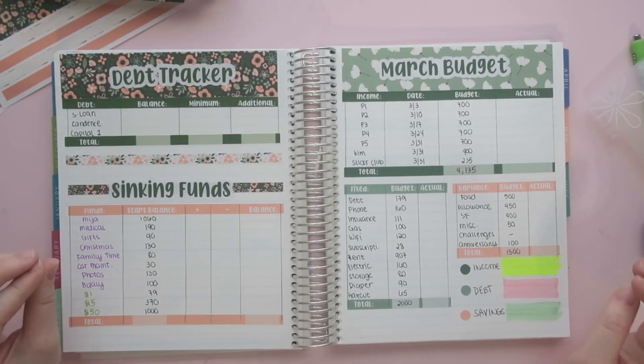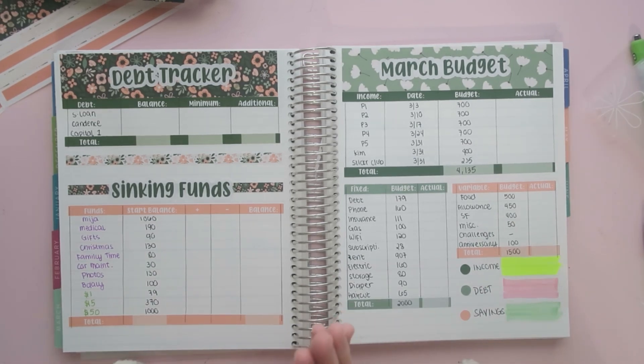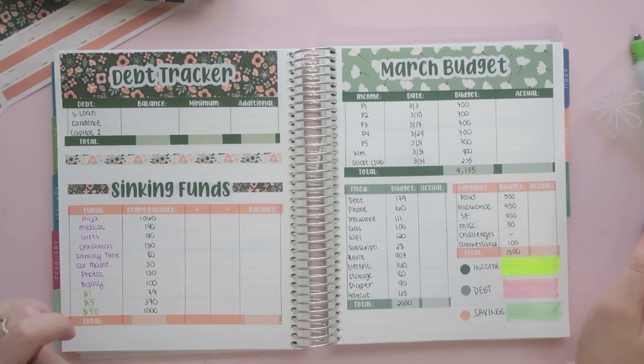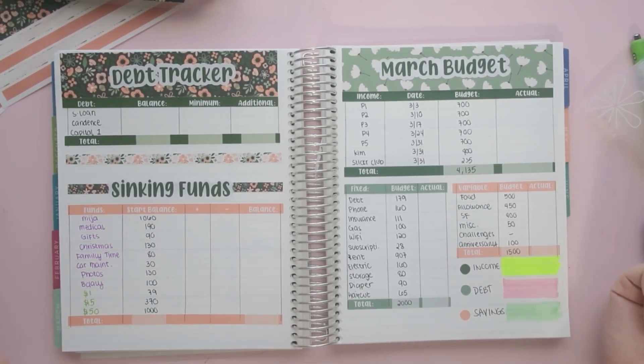That is it, guys — thank you so so much for watching and for sticking through to the end. I'd appreciate it if you give this video a thumbs up and comment down below how your budget is going for March. Are you trying to be more strict, spending less, or actually in the green? My next video is going to be my paycheck one cash envelope stuffing. I especially want to thank my sticker club members — I'm switching to Patreon definitely in April, and I will make that announcement there. I will let you guys go — bye!